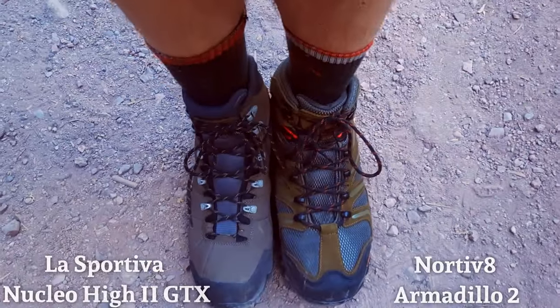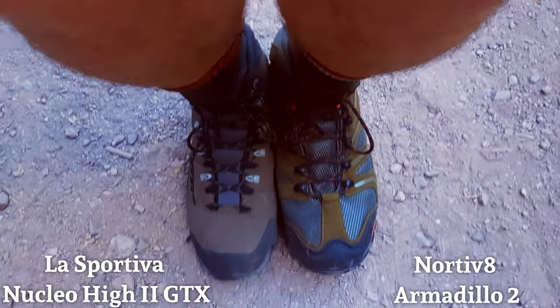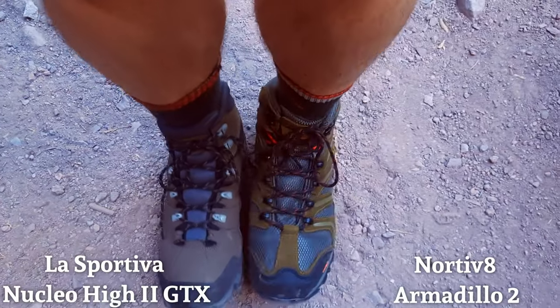I don't really like doing boot or shoe recommendations because everybody's feet are different and something that works perfectly for me may not work at all for you. However, now that we've looked at some of the objective features, I do think some of my experiences will be fairly universal. I would say one of the biggest things for me was that the La Sportivas felt like a really solid protective hiking boot, whereas the Nordiv8s felt more like a good comfortable shoe that just happened to have some more ankle support and a better gripping sole.